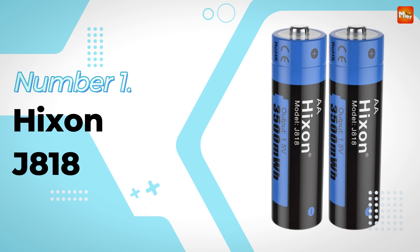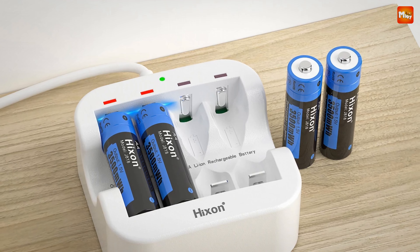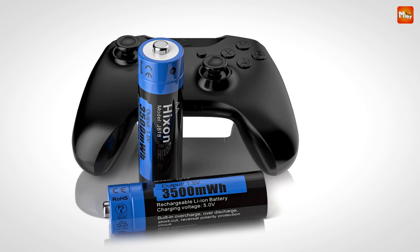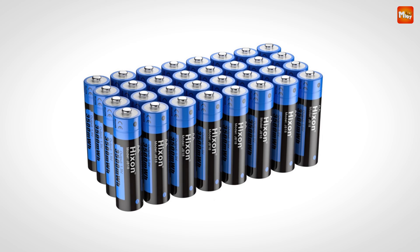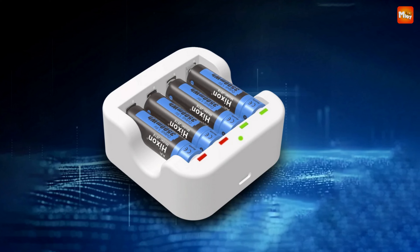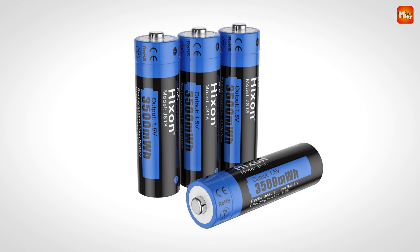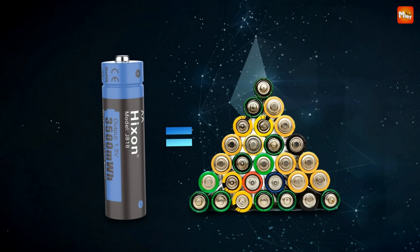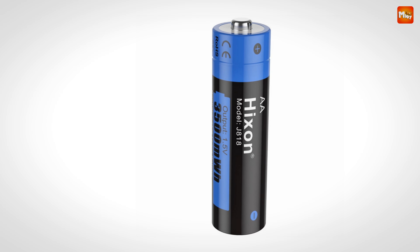Number 1: Hickson J818A Rechargeable Battery. What makes the Hickson battery stand out? First off, it packs a punch with a whopping 3,500 mWh capacity — more power for all your high-demand devices, from smart home gadgets to outdoor surveillance systems. Safety is a top priority: thanks to advanced multiple protection technology, your devices are protected against overheating, overcurrent, and short circuits. This battery features a high-quality Seiko IC imported from Japan, ensuring that overcharging and over-discharging are a thing of the past.